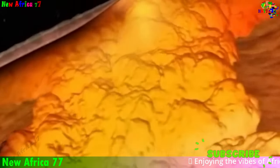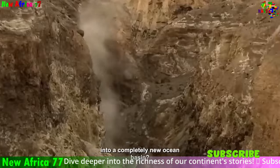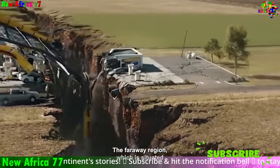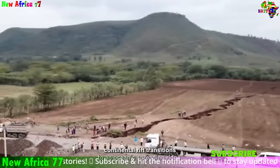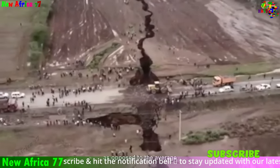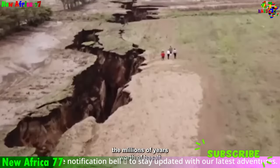As you marvel at the awe-inspiring beauty of Africa's landscapes, remember that these wonders are not static but rather dynamic expressions of the Earth's ever-changing processes. The ongoing rifting of the African plate, the explosive eruptions of its volcanoes, and the ancient uplift of its mountains are all testaments to the planet's dynamic nature. Are you ready to embark on a journey of discovery and unravel the fascinating mysteries that lie beneath the surface of Africa? Join us as we explore the wonders of Africa and unlock the secrets of our planet's geological past, present, and future.